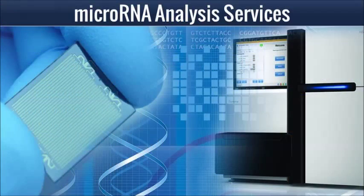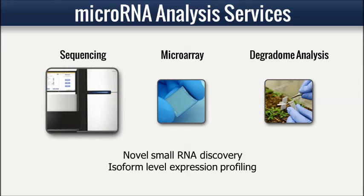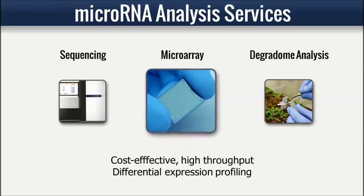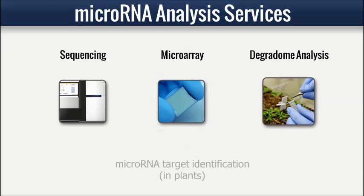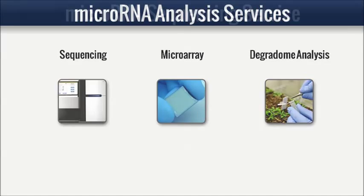LC Sciences offers a complete suite of microRNA analysis services, giving you access to the latest technologies that are enabling discoveries in this exciting field of biology. Our services include microRNA sequencing for discovery and digital expression profiling applications, microRNA detection microarrays for differential expression profiling and confirmation of newly discovered microRNAs, and degradome sequencing for microRNA target identification in plants and some animal species.